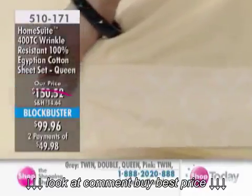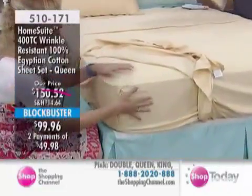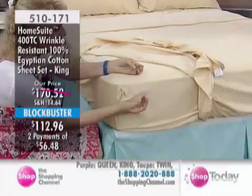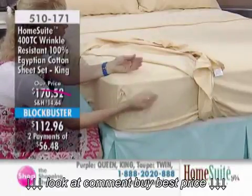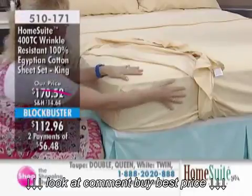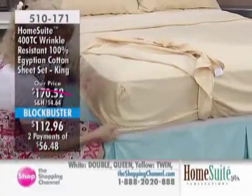That wrinkle resistancy — there are different ways you can apply this treatment. We've chosen to do vapor resin, which we feel is the best way to lock it in. What it does is we literally open up the cotton, which is a curly fiber inherently, and we relax it — flatten it out and take the memory of curl out of it. That's exactly what you're feeling.